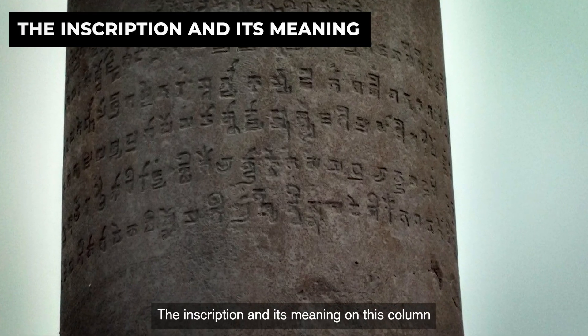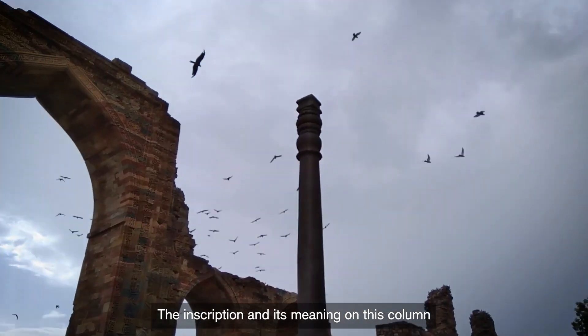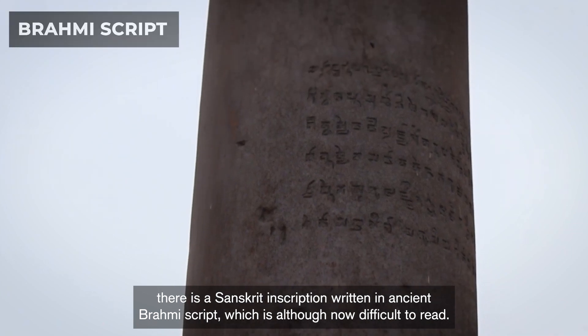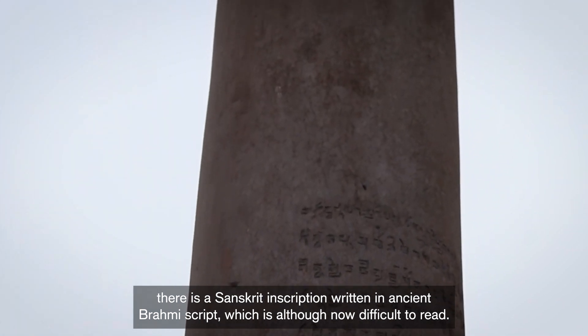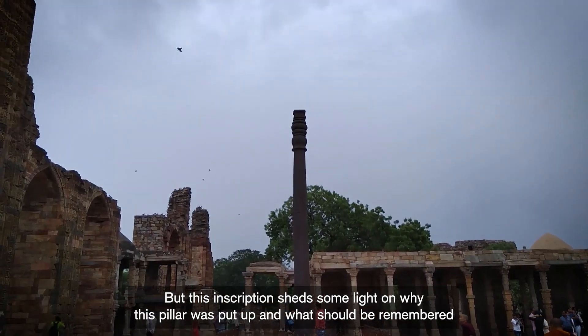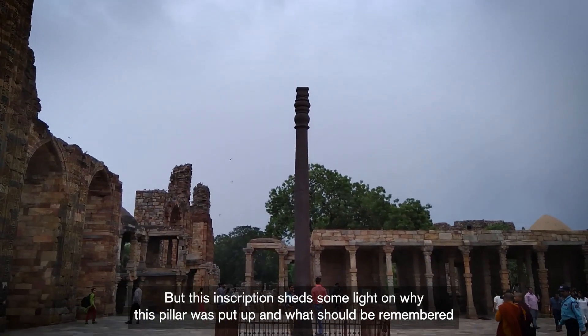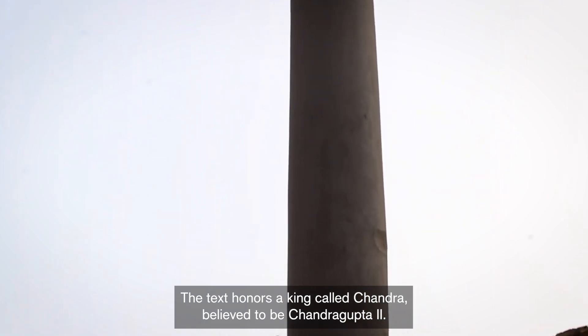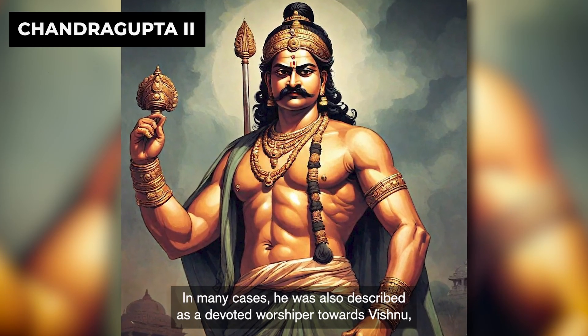On this column, there is a Sanskrit inscription written in ancient Brahmi script, which is now difficult to read, but sheds some light on why this pillar was put up and what should be remembered about it. The text honors a king called Chandra, believed in many cases to be Chandragupta II himself.